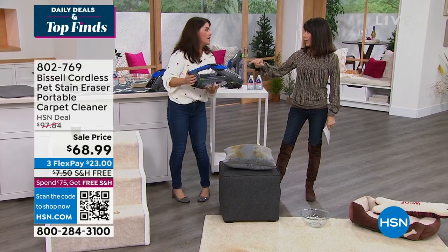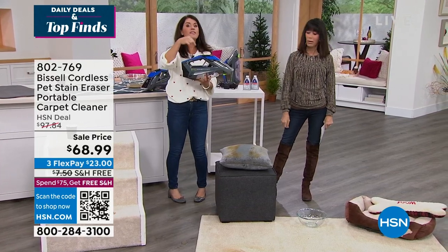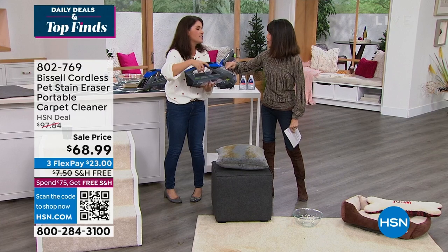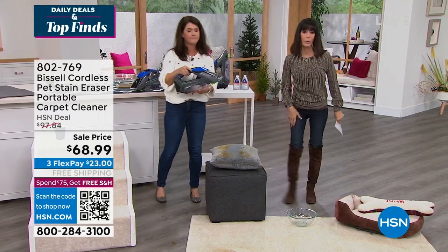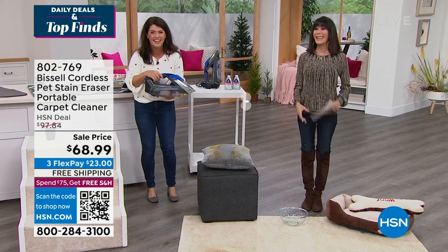This is also a great housewarming gift, great for anyone getting married — they'll love it. Boats, campers, RVs — fits perfectly under the sink of an RV. And don't miss it — there are only 2,300 left.